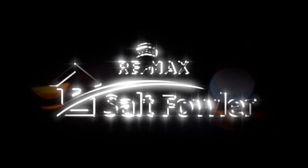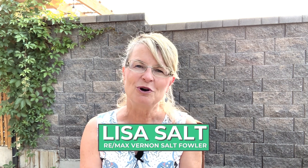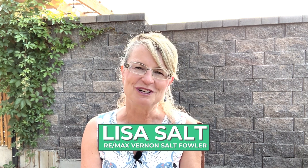It is now high summer in the Okanagan. It's July, it's beautiful out and it's time to review what happened in the North Okanagan's real estate market for June of 2023, our halfway mark throughout the year. I'm Lisa Salt with RE-MAX Vernon Salt Fowler with the latest info on Greater Vernon and the North Okanagan's real estate market.